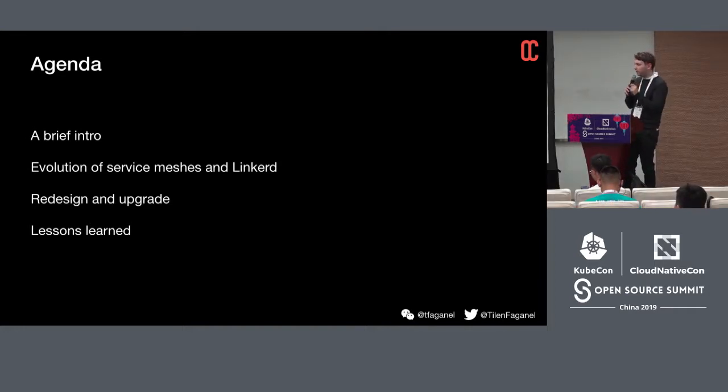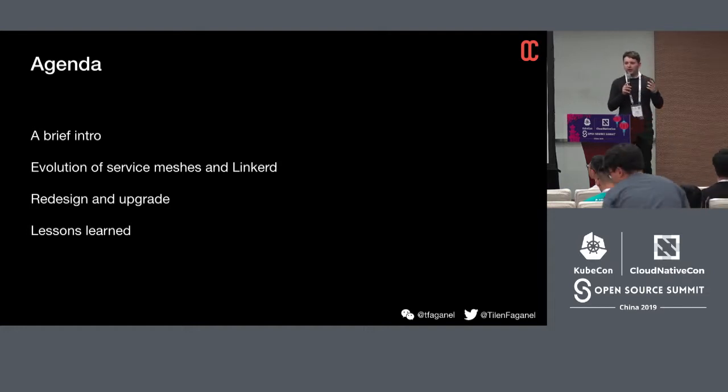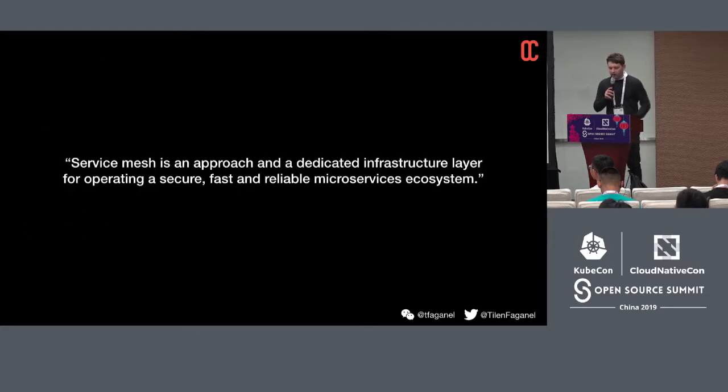What's the agenda for today? I'm going to give you a brief intro of service meshes for those unfamiliar with them, with more of a practical example. I'll talk about the evolution of service meshes using Linkerd as an example, how we redesigned our architecture at least three times, how we migrated without many issues, and a few lessons learned on what we could do better and what you should avoid.